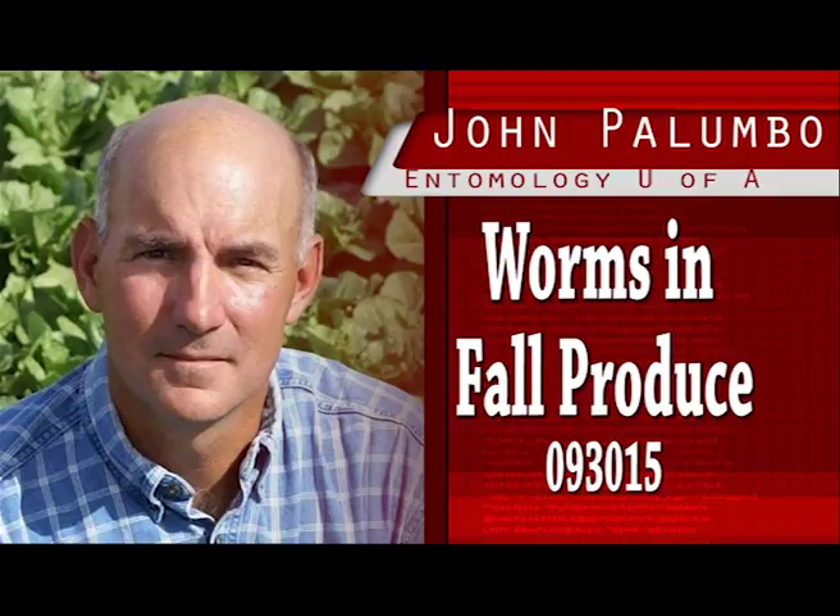Nonetheless, corn earworm can be very damaging in early fall head lettuce crops, but once head formation begins, larvae will usually bore into the head almost immediately upon hatching. Corn earworm is much more likely to bore into lettuce heads than other lepidopterous larvae, rendering the heads unmarketable. Larvae may enter the head from any point on the plant, but can often be found burrowing in from the top half of the head.